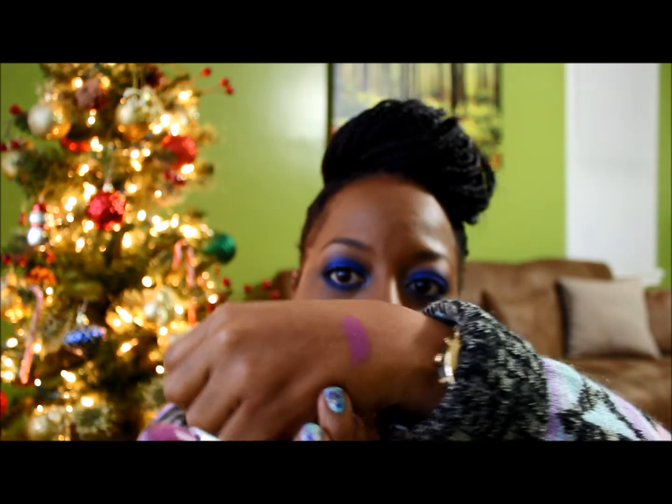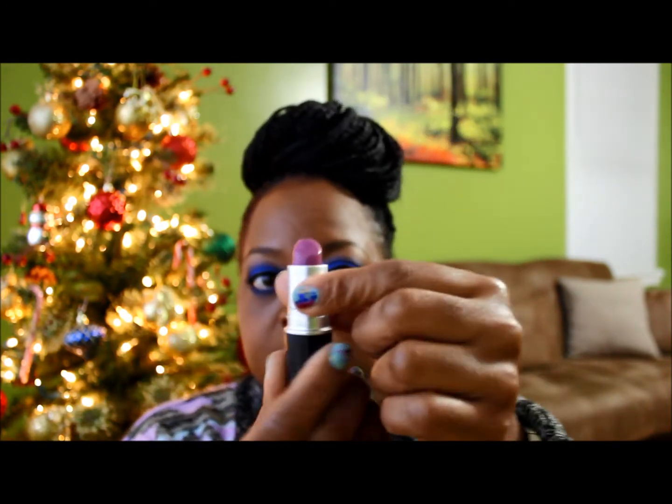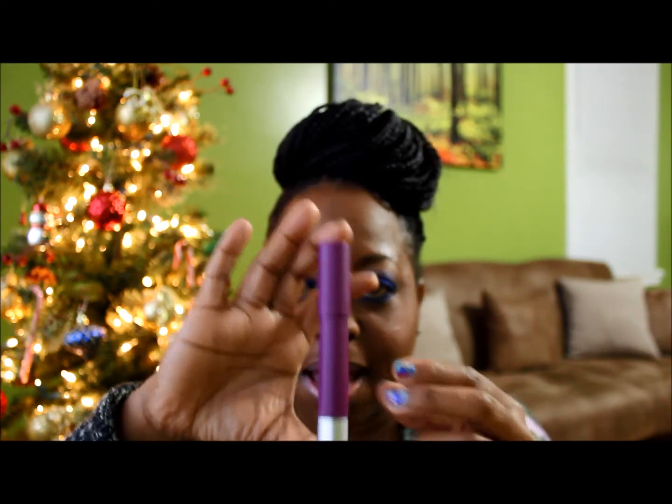Now I'm going to move on to my purples. The first purple lipstick I ever bought was Up The Amp from MAC. Very nice — it's an amplified finish, very creamy. The next one is Shameless, and this is a Revlon Colorburst Matte Balm. Very nice, true grape color.